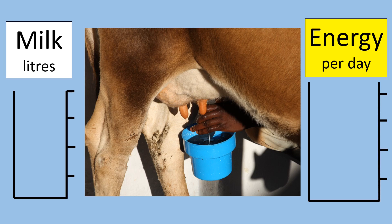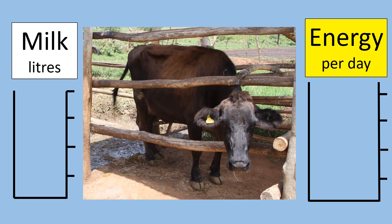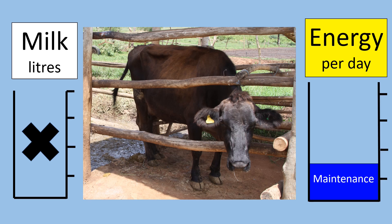Milk yield reduces in later lactation and so the cow needs less energy for milk production. Here we have a cow giving six litres of milk — the amount of energy required for maintenance remains the same, but the amount of energy required for milk production has reduced significantly. The cow will stop milking and will be dried off about two to three months before the next calving. A dry cow producing no milk still needs the same amount of energy for maintenance, plus extra energy to provide for the growing calf in late pregnancy.